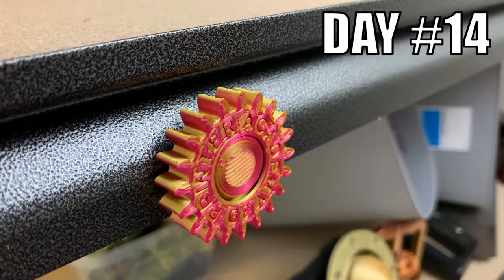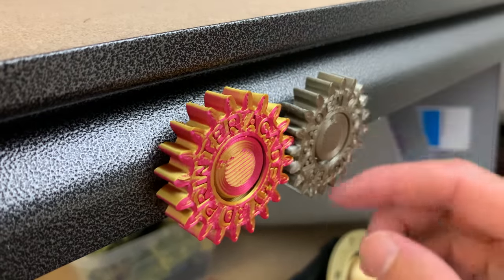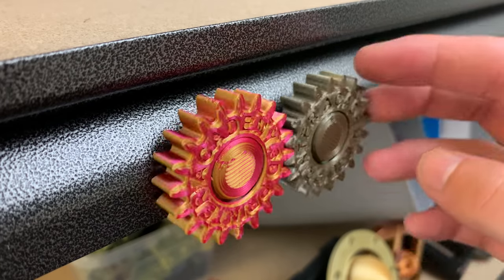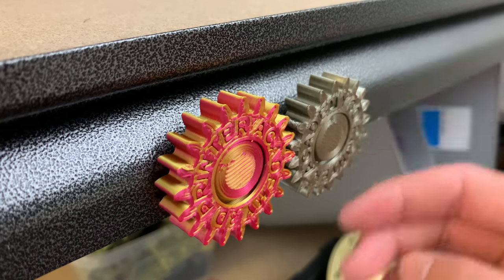Day 14. I designed and 3D printed magnetic gears. They could be used as fridge magnets or just for fun. Simply insert a super strong neodymium magnet in the print while it's printing.